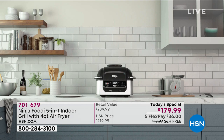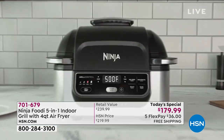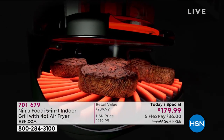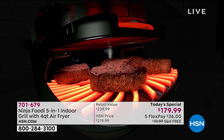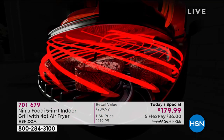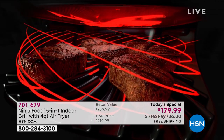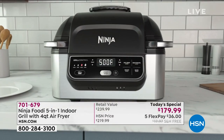It is everything you will need right on your countertop. Our lives have changed - everything we do is different now. We need our appliances to be smarter, to be multitasking. This is the Ninja Foodi five-in-one indoor grill. Virtually smoke-free grilling 365 days a year - no charcoal, no propane, no mess, no stress grilling.